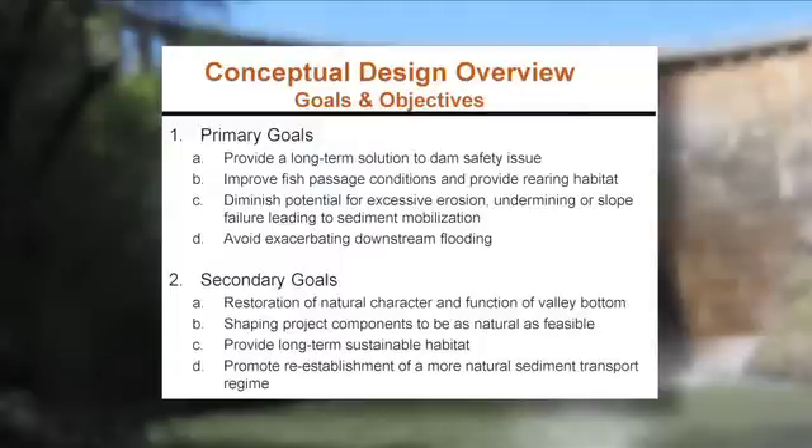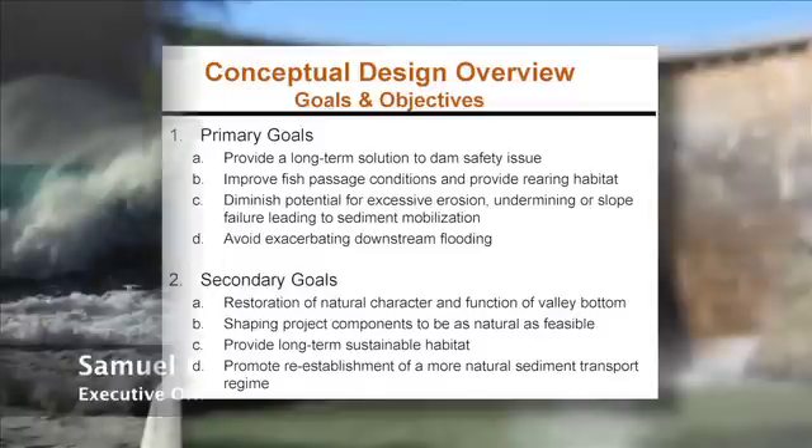But before deciding to remove it, there was a discussion about addressing public safety concerns by stabilizing the dam with additional concrete. The problem with that is the National Marine Fisheries Service said this dam is blocking the passage of steelhead up the river. So the company was in a catch-22. That's where we came in, and after a lot of community meetings and help from various agencies and technical studies, we said, why don't we take the dam down?